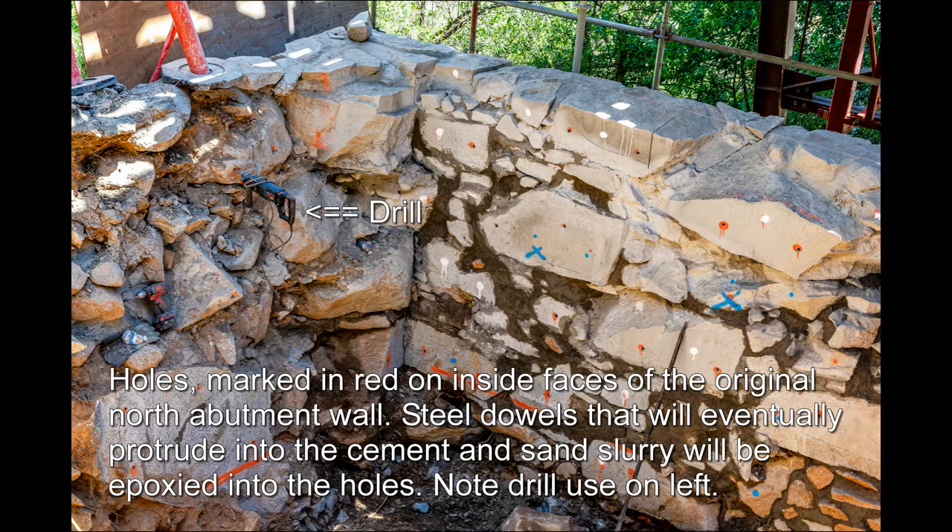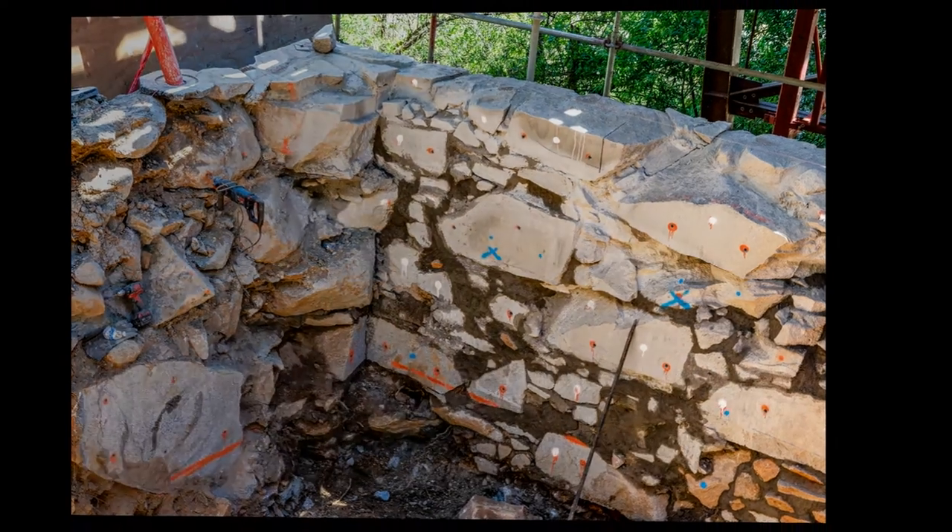Holes marked in red on top of the original abutment wall. Note the drill used on the left third of the photo.